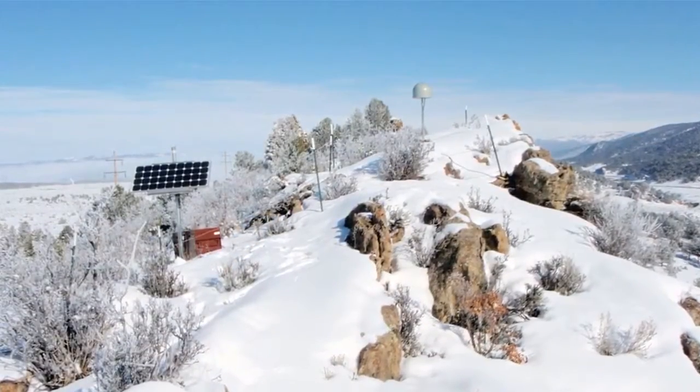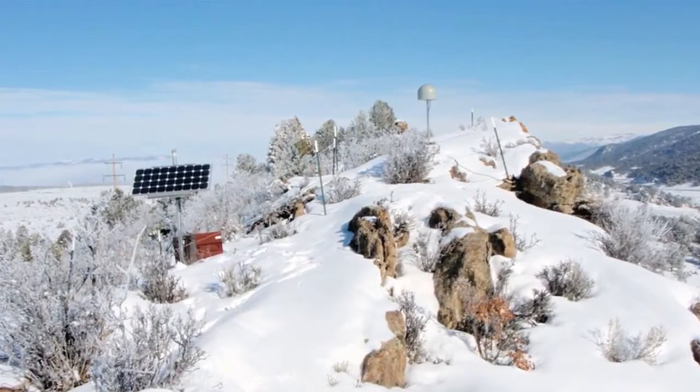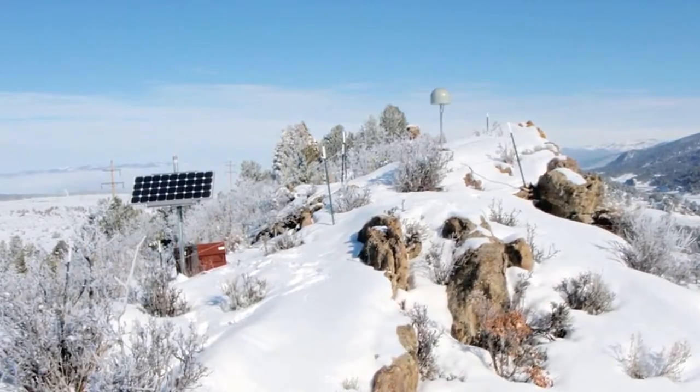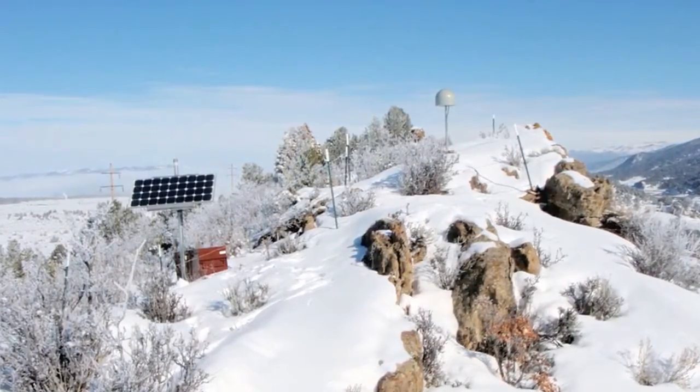The Plate Boundary Observatory is comprised of basically three different types of instruments. The first is a GPS receiver and antenna combination, which allows you to determine the position of that antenna very precisely — within about a centimeter or so every single day.